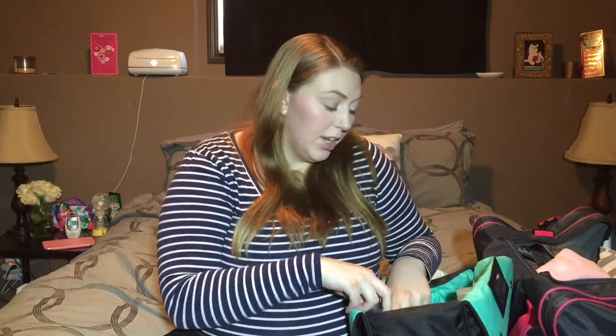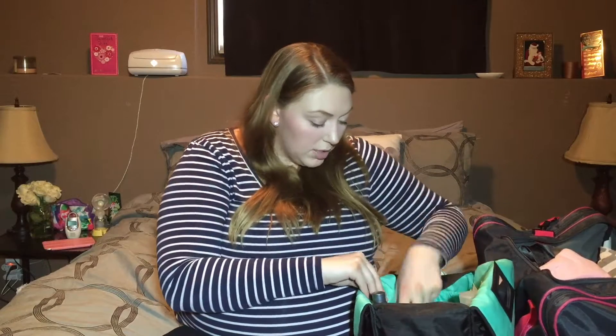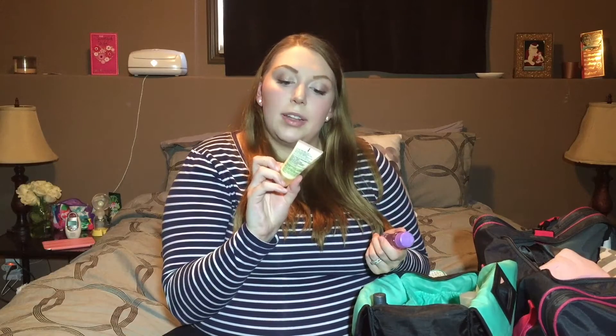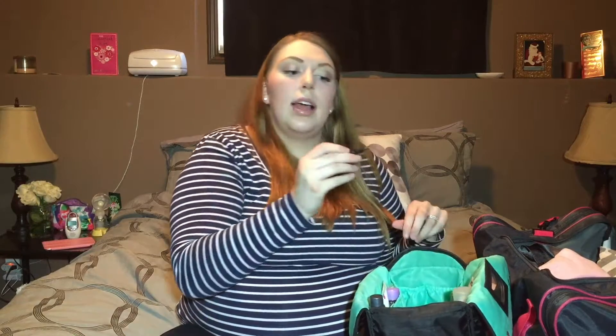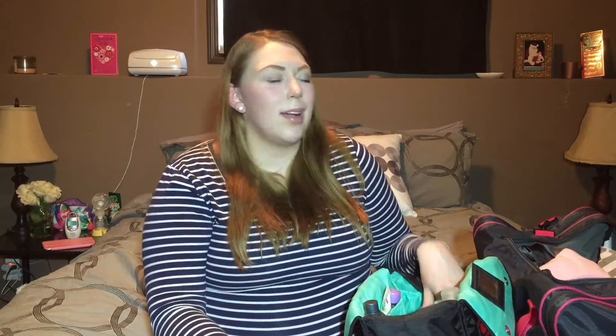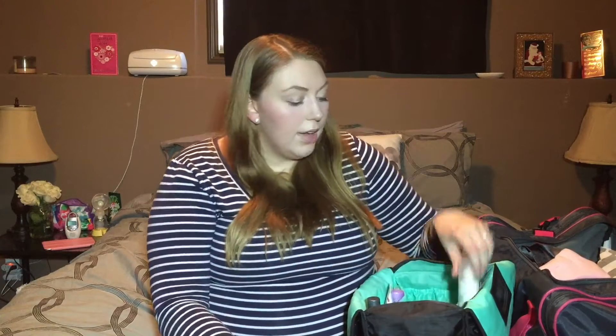In my husband's side pocket I have two things: Dove Men+Care Clean Comfort body wash and shampoo, and the matching deodorant — both in travel sizes, love the scent on him. In the next pocket I have Clinique Dramatically Different Moisturizing Lotion Plus in travel size, some travel makeup remover for when I just want it off my face, St. Ives Fresh Skin Apricot face scrub, some Q-tips, an elastic with bobby pins, and a mini ChapStick as a backup for the one in my labor bag.